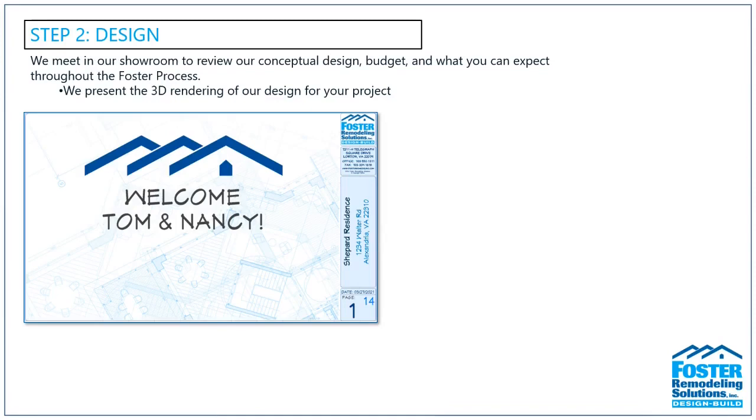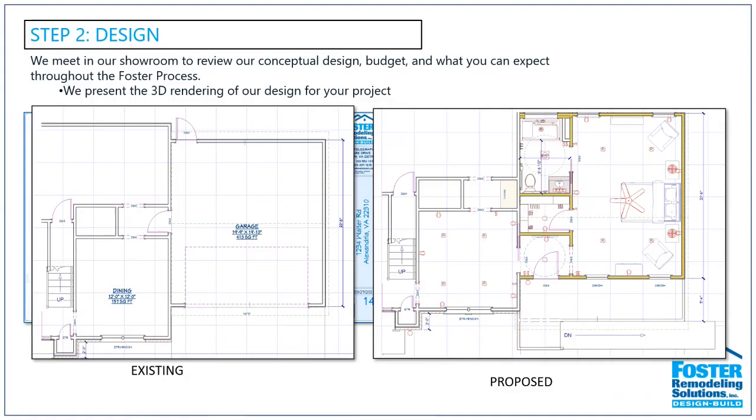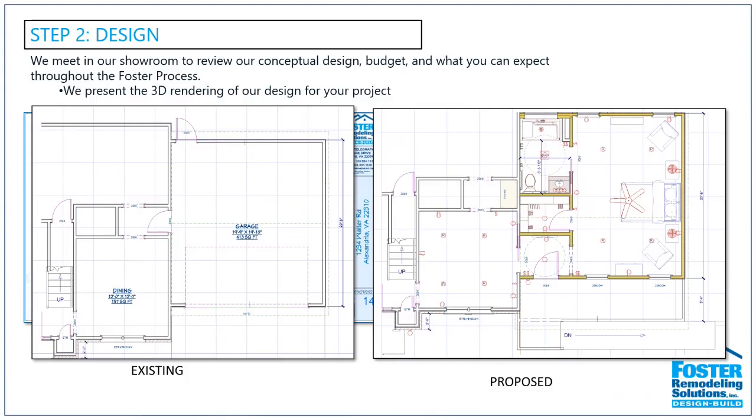During step two, after we've made our first visit, we'll take all the information gathered back to our office and put together a preliminary concept design. Using measurements, we'll put together an existing floor plan and then, based on our conversation, a proposed floor plan. Here's an example of that: this particular project was a garage conversion, where a client wanted to convert their garage into a master bedroom suite.